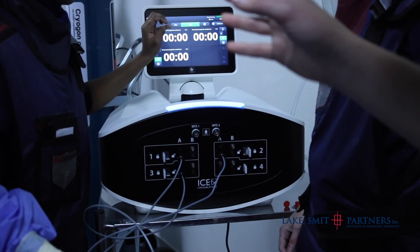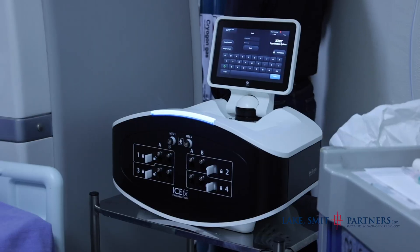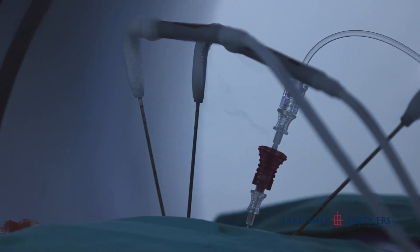Boston Scientific is bringing in cryoablation. In fact, this is the first time this product will be used in South Africa for kidney cancer — it has been used previously for breast cancer, but this is the first time cryoablation has been used for anything other than that. In terms of the scientific literature, cryoablation has been accepted as the best ablation treatment for kidney cancer, as well as a few other examples. We're very excited to be introducing this in the South African setting.